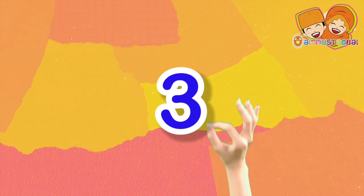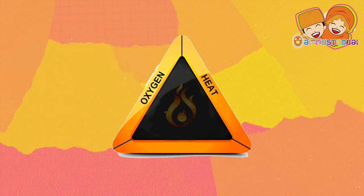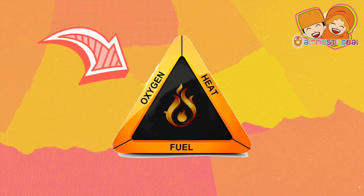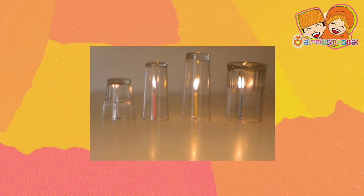Fire needs three things to burn: oxygen, heat, and fuel. Fire needs oxygen in the air. This explains why the flame of the candles is extinguished when they are covered by glasses.